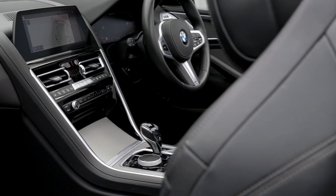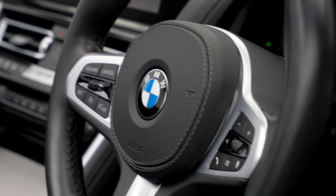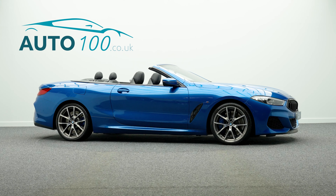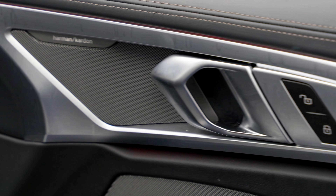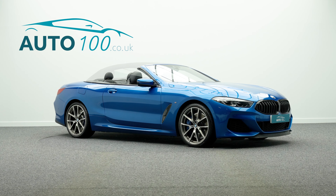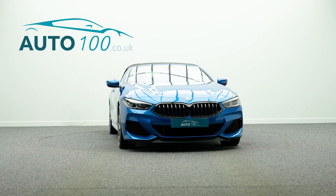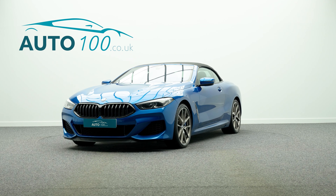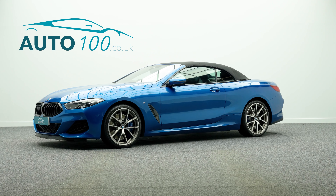This highly desirable sports car also benefits from head-up display, Harman Kardon sound system, air collar neck level heating, BMW Icon adaptive LED headlights, BMW individual high-gloss shadow line with extended contents, satellite navigation with Bluetooth connectivity and Bluetooth Apple CarPlay and Android Auto with wireless phone charging, electrically adjustable memory seats with heating function, rear parking camera with park assistance and so much more.